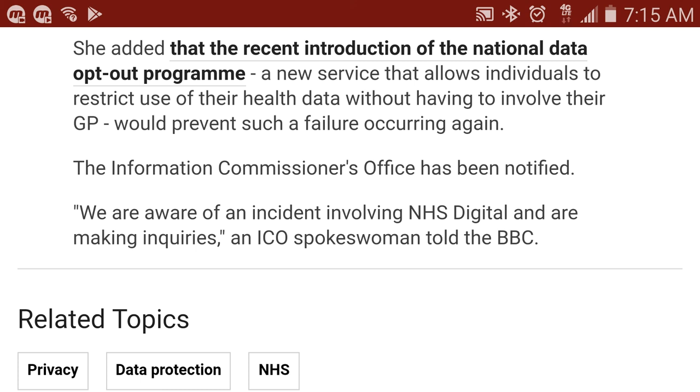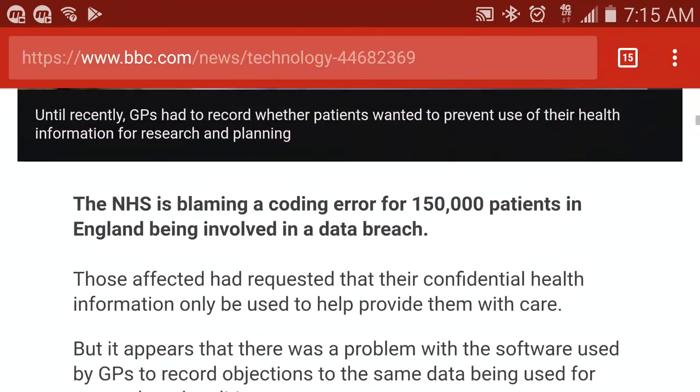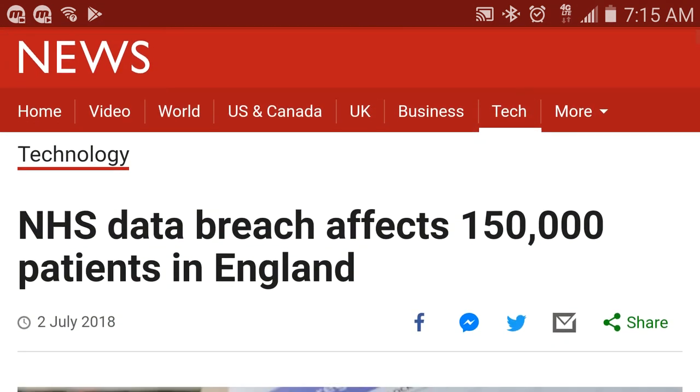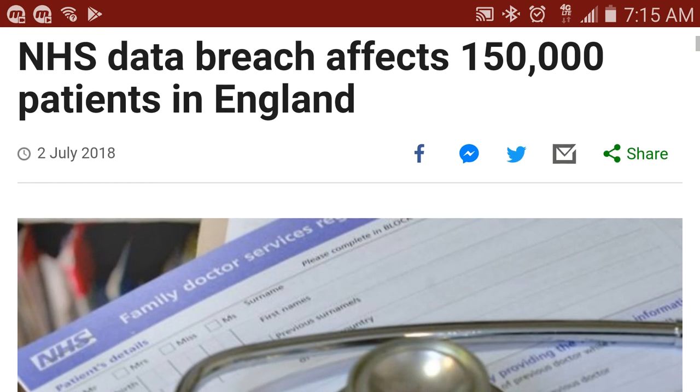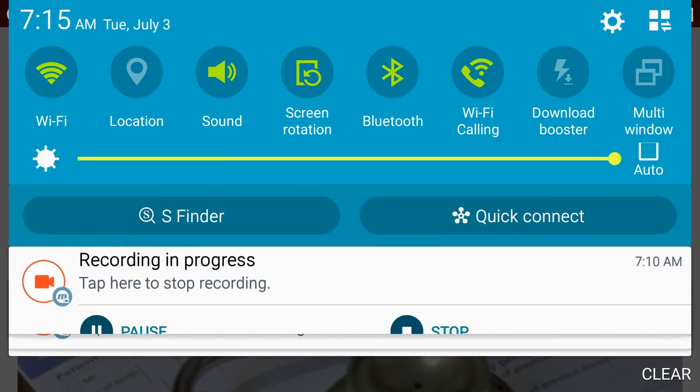The Information Commissioner's Office has been notified. An ICO spokeswoman told the BBC: 'We are aware of an incident involving NHS digital and are making inquiries.' Basically, they're not going to do much. I would not be surprised if there are class action lawsuits in the future where patients sue NHS for this data breach. Because if it affects 150,000 people, these are only the 150,000 we know of — I'm sure there are many others. Please let me know what you think in the comment section, and I'll talk to you in the next video.